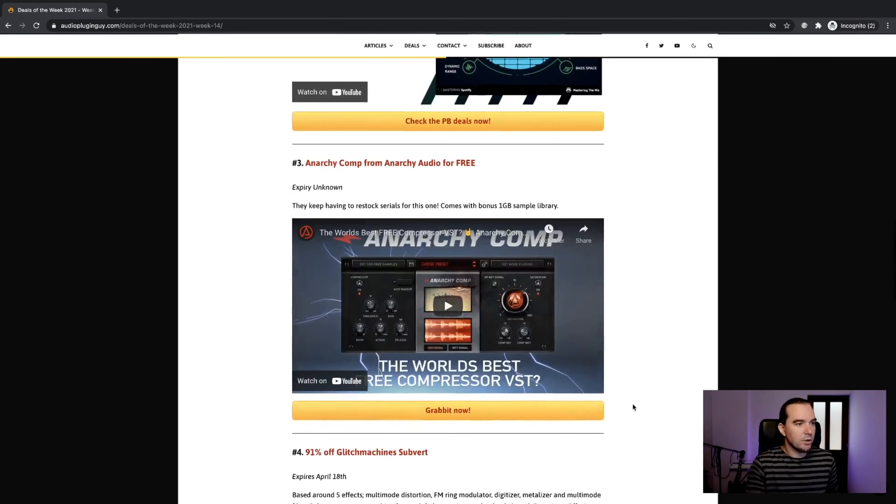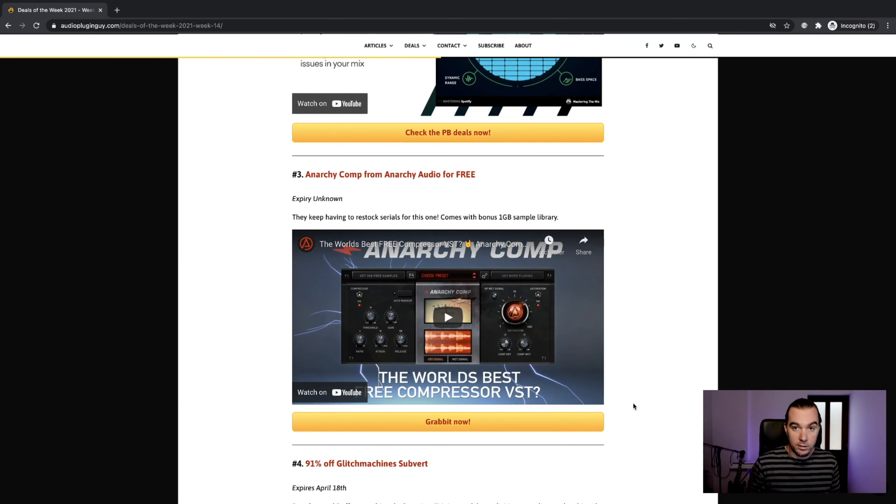Number three is another freebie — an actual freebie that you can get for free without buying anything, although we don't know how long it will last. Since it's been posted in the group, they keep running out of serials because everyone's grabbing it, and they must have a limited supply of licenses that they have to keep topping up. So until who knows when, you can get Anarchy Comp from Anarchy Audio for free. It actually comes with a bonus one-gigabyte sample library bundled in.